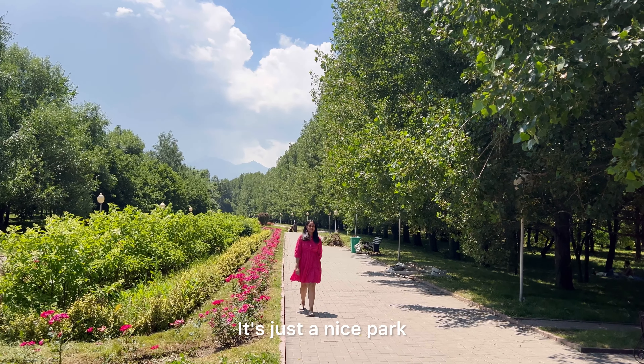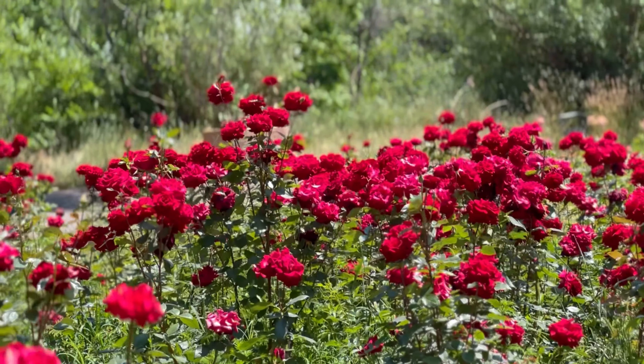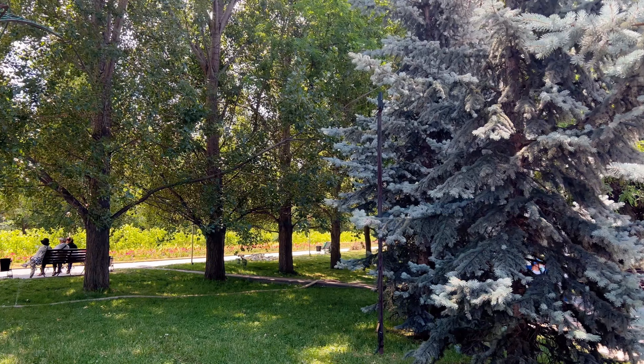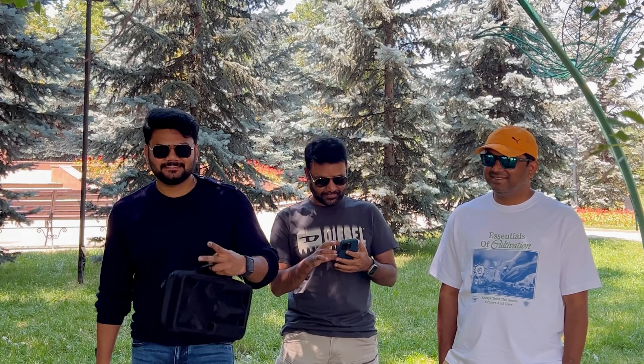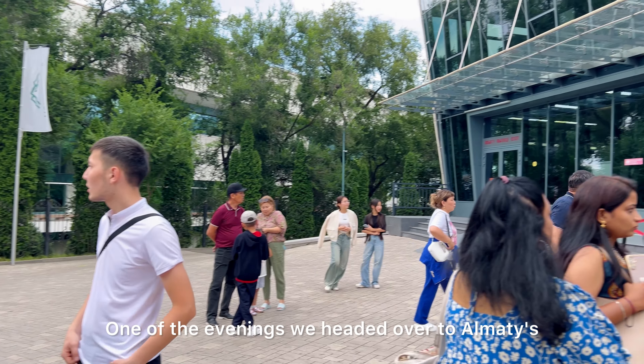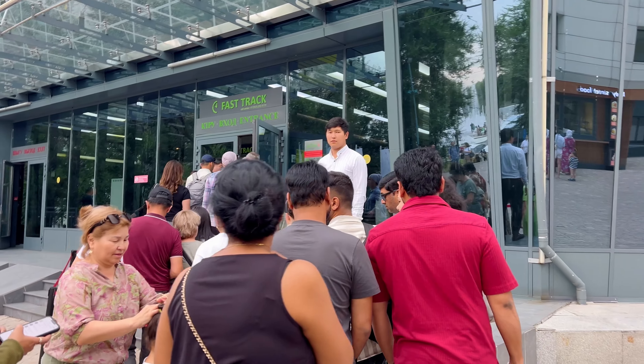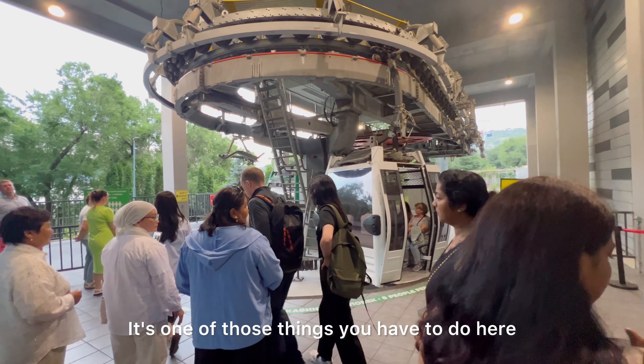We also decided to check out the Presidential Park, which is about a 25 minute drive from the city centre. It's a really pretty park known for having one of the biggest fountains in Almaty. The park is very well kept with lots of open space where you'll see people just sitting back and enjoying the scenery. It's a nice spot if you've got some extra time, but if you're tight on schedule, you're not missing much by skipping it.